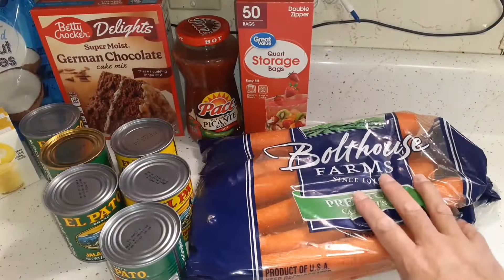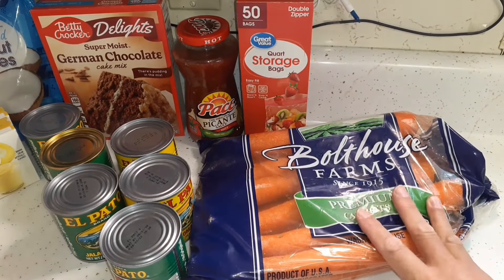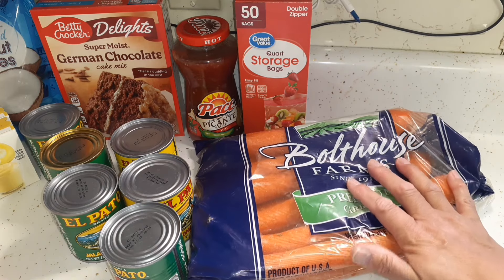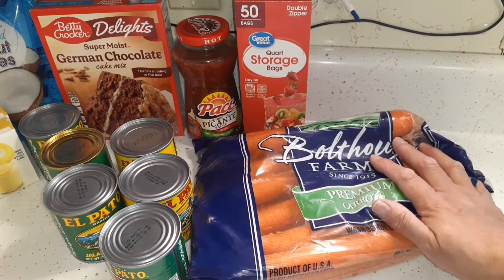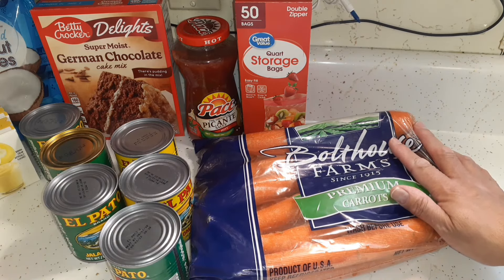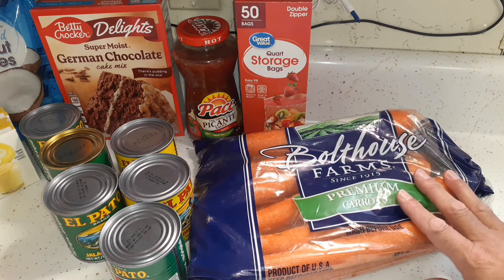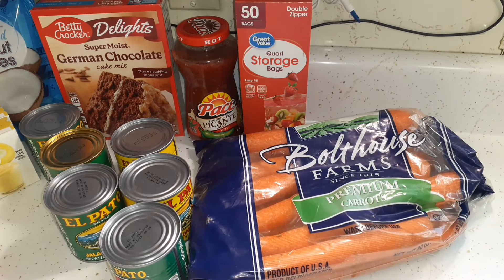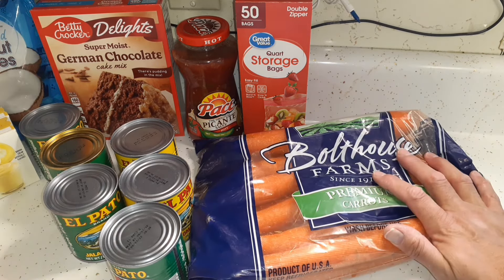I needed carrots for the beef stew I made. All Walmart had was a five-pound bag, so I picked up the whole thing. I used three or four good-sized carrots for the stew, sliced the rest, and left some in a baggie in the refrigerator as treats for Gypsy, since she does eat carrots as a treat.